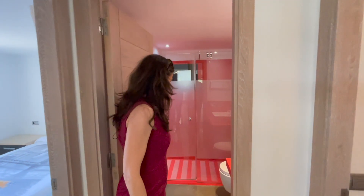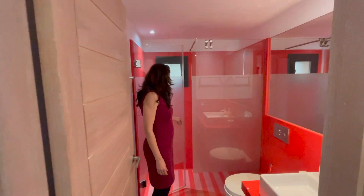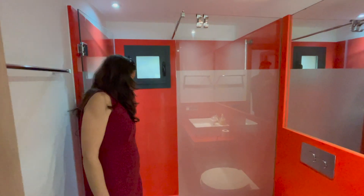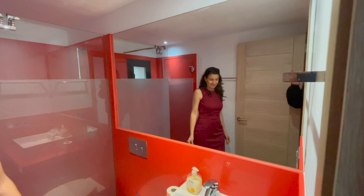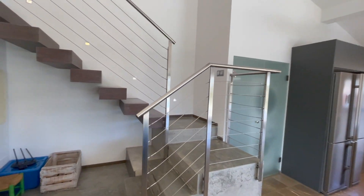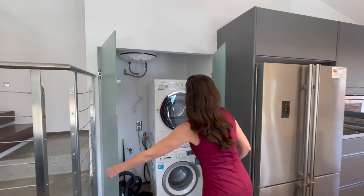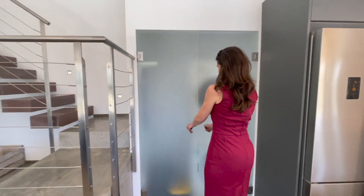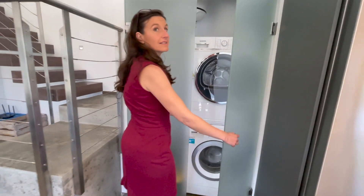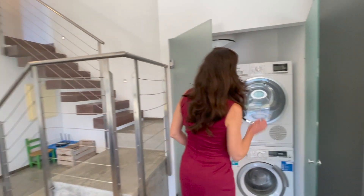This is the bathroom — nice and bright. I like the colour. Nice shower. Here's actually great for storage — your washing machine and your dryer. And on the left there's room for all the vacuum cleaners. It's a utility cupboard, and the boiler's in there as well.